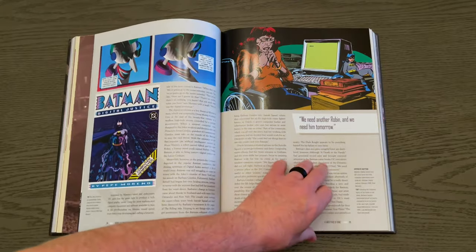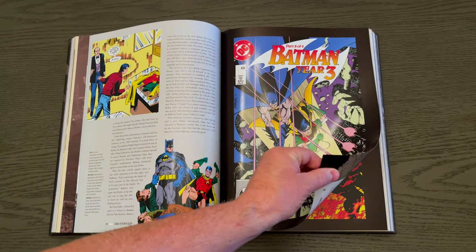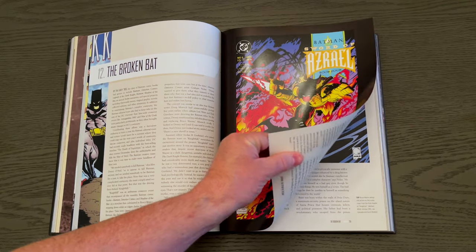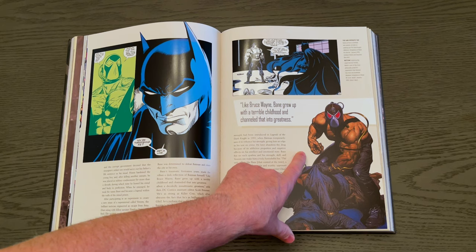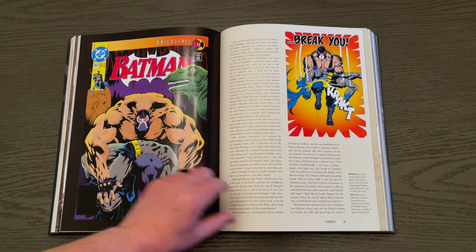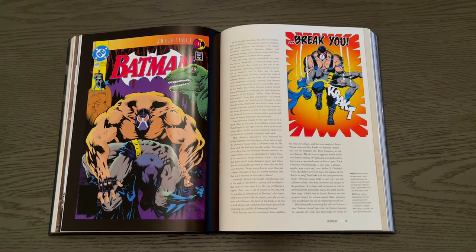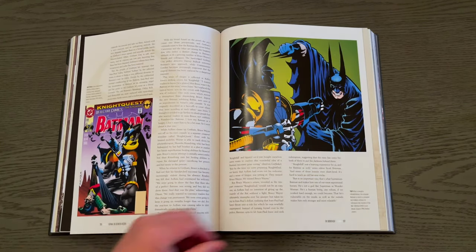You're going to get some updated stories on the new Robin in comics, the Sword of Azrael, and how Batman got his back broken and was defeated for the first time by Bane. Awesome Kelly Jones cover. The story of Bane breaking Batman's back — epic — with Graham Nolan and Chuck Dixon just bringing it.